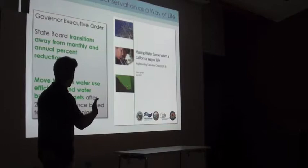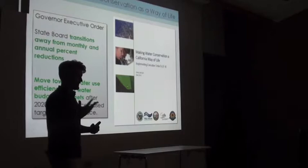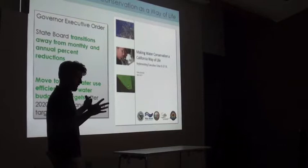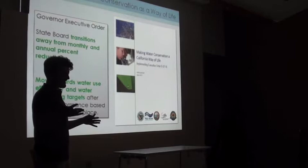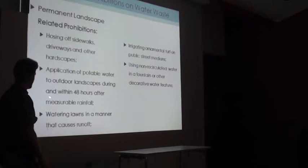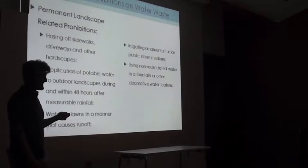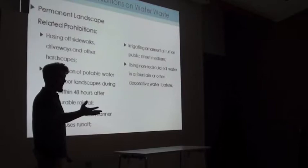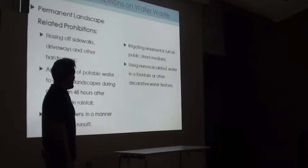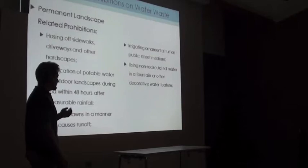The document also outlines additional items requiring legislative action, such as additional requirements for agricultural water use plans. Other permanent landscape-related prohibitions include: no watering landscapes that causes runoff, no irrigating ornamental turf on public street medians — those narrow medians that are truly difficult to irrigate efficiently with conventional sprinklers. And if you have a fountain, it must have a recirculating pump, which sounds simple but has a really big impact when you're talking about 30-plus million people.